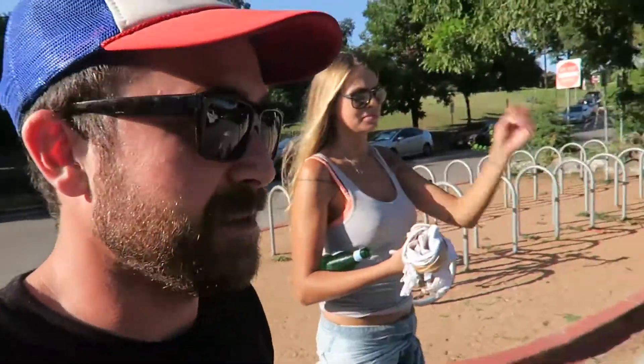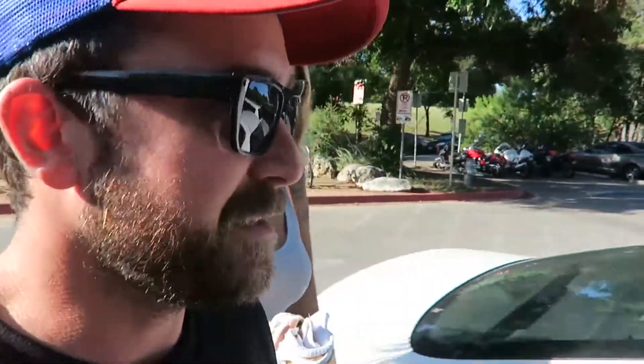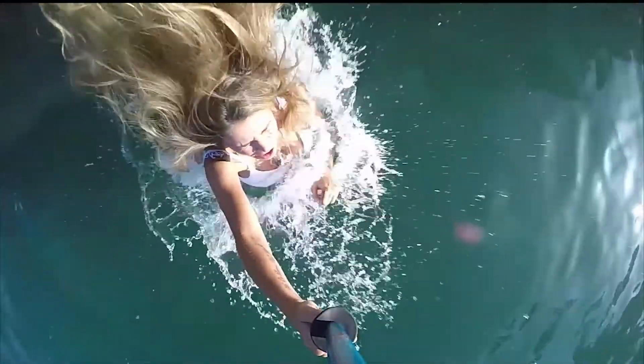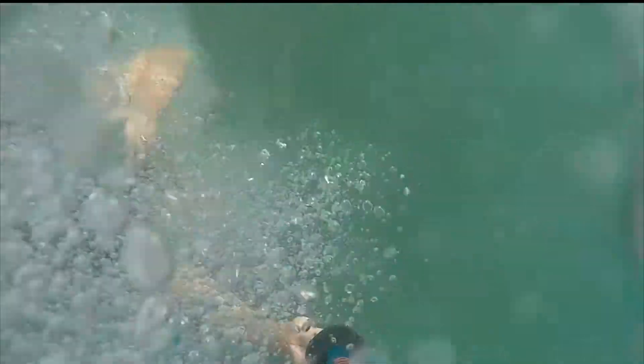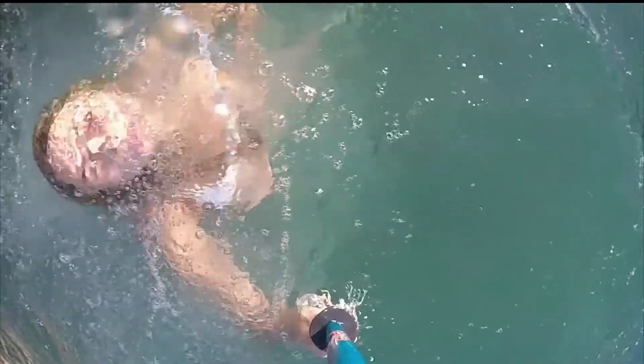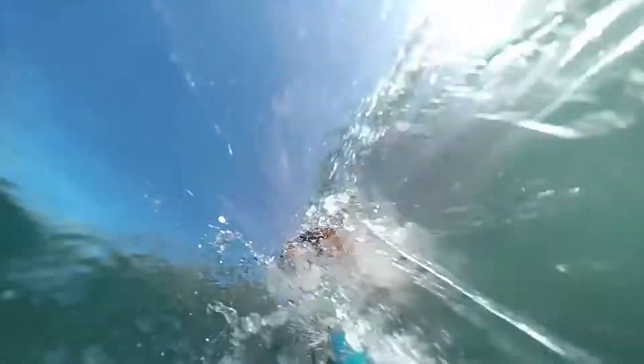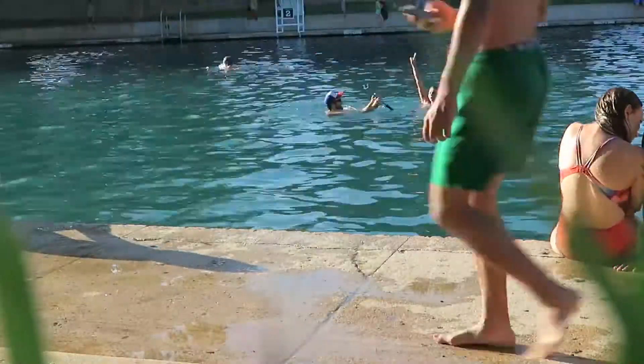It's about a hundred degrees — she thinks it's 110 — it's humid, I have a black shirt on, and finally, finally we get to jump in some nice cold water. Another successful day at Barton Springs, and because we are creatures of habit, we're gonna go eat something really delicious.